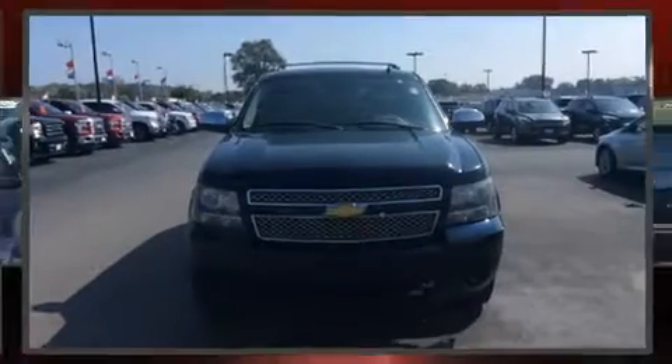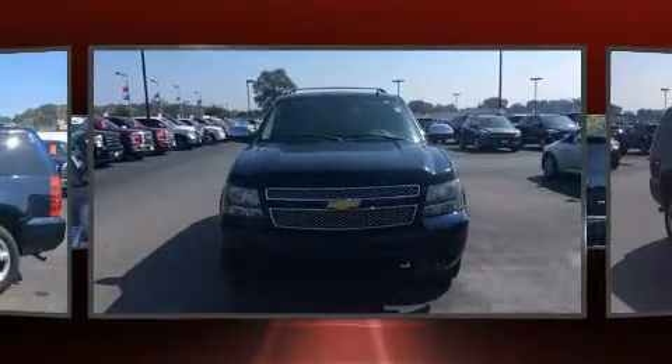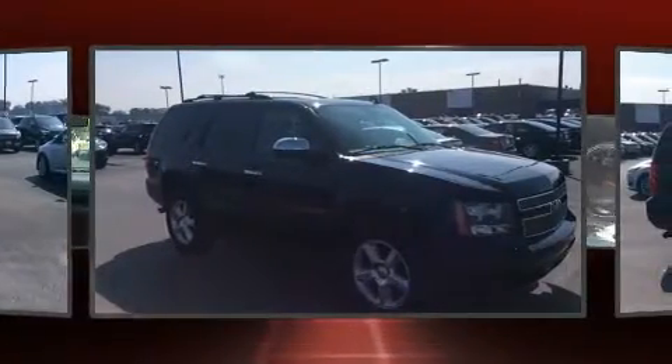Outstanding design defines the 2007 Chevrolet Tahoe. It features an automatic transmission, four-wheel drive, and a powerful eight-cylinder engine.